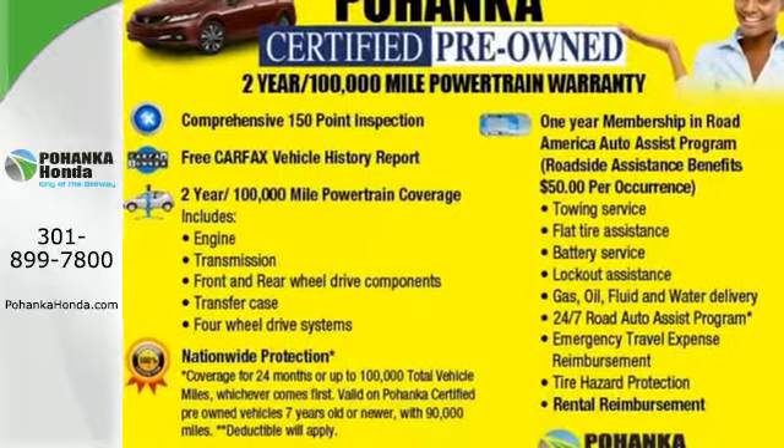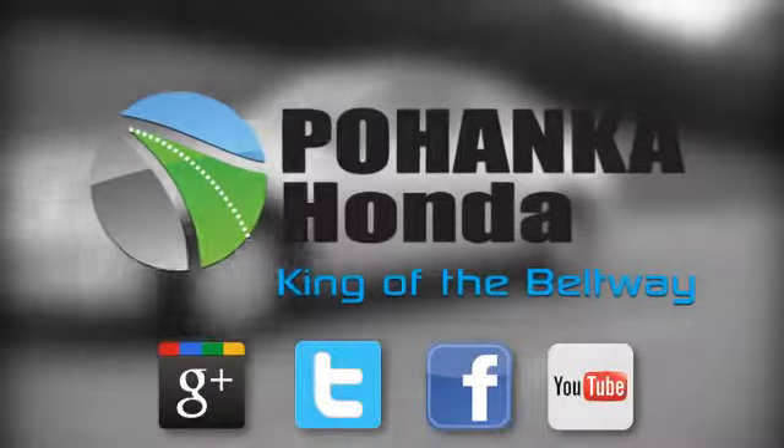Come in today for a test drive. Visit Pohenka Honda, King of the Beltway, today.